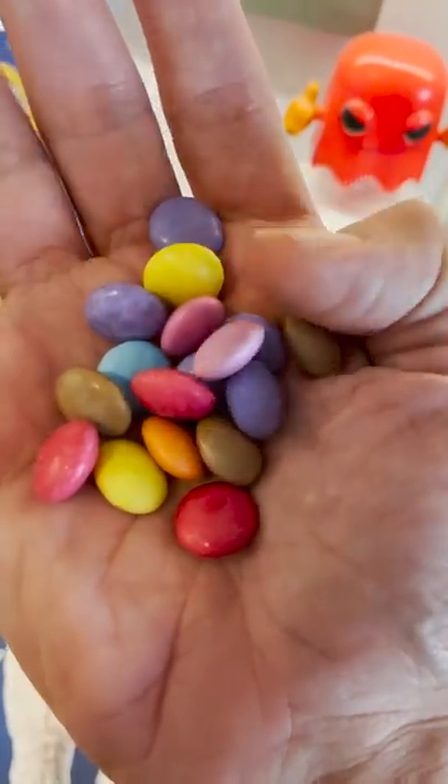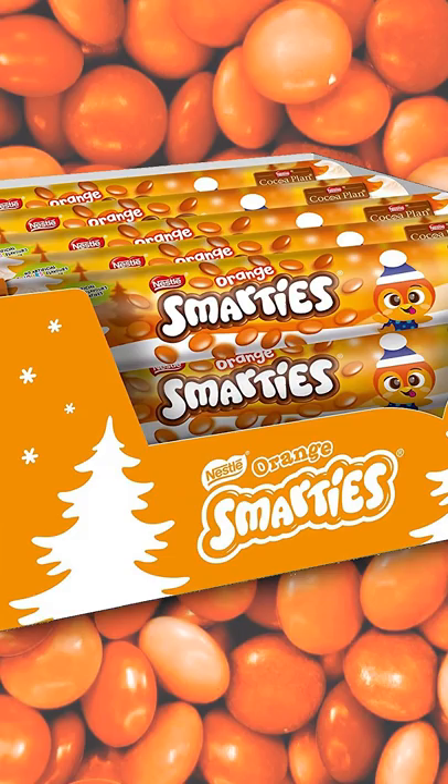In Great Britain, Smarties are completely different. They're these little candy-coated chocolate buttons sold in an iconic hexagonal tube. The gimmick is that the orange ones are orange-flavored, and at Christmas they sell tubes of just orange.